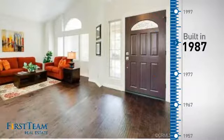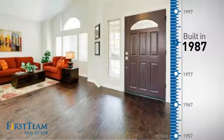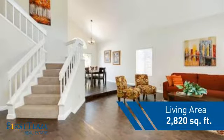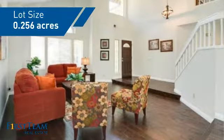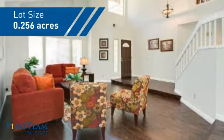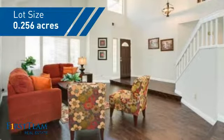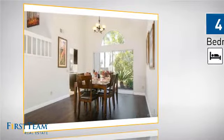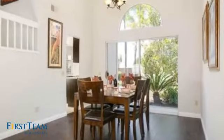This property was built in 1987 and features over 2,800 square feet of space, giving you a spacious layout to play host or kick back and relax after a long day. Inside you'll find four bedrooms, so everyone has a private space to come home to, as well as three bathrooms.